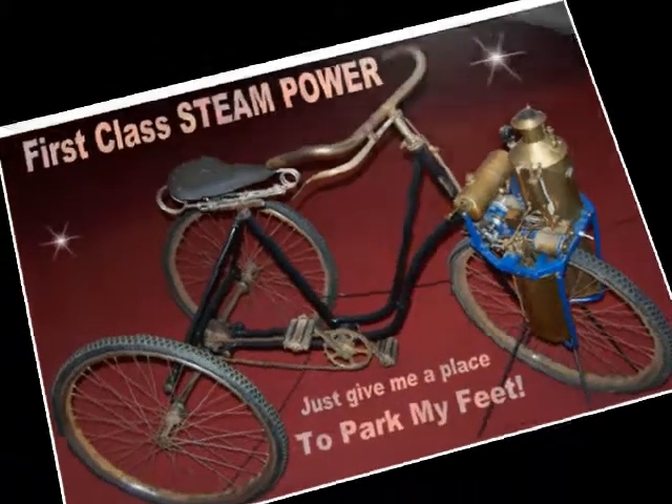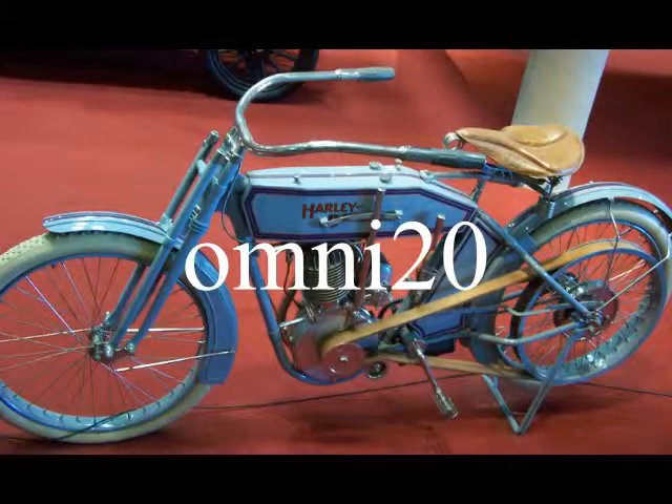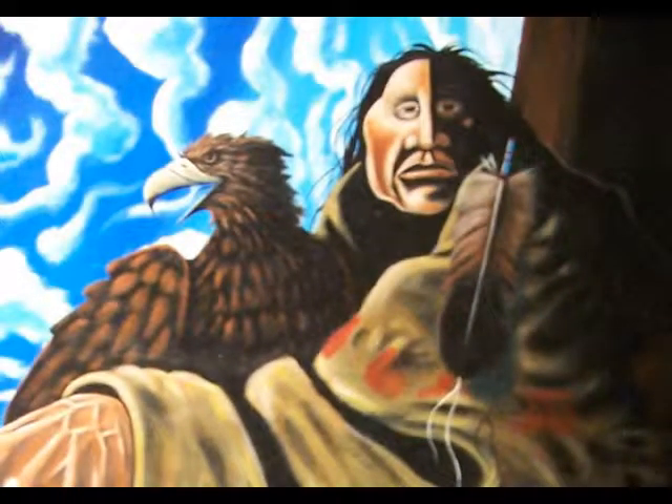They had to try this experiment over again three times with the same result. From experience, I can tell you that the younger children will love this expedition even if you take them to the Science Museum three to four times a month.